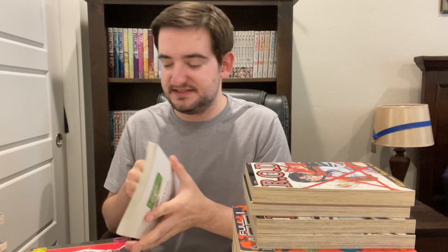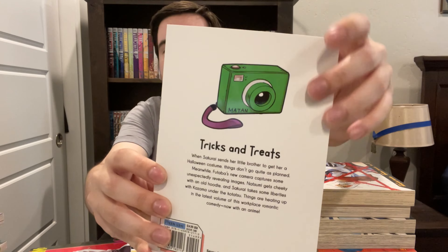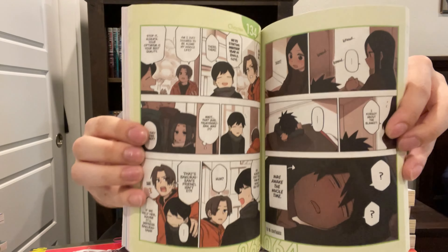Coming up to second to last of the pre-orders and continuations — we've got My Senpai is Annoying, volume 7. I really, really like this series. I watched all the anime already. I think it goes past where the manga is right now, at least in English. Very excited to read this — it's one of my favorite slice of life office comedy series. Very cute, and it's in full color, which is a plus. Not very much manga is in full color. Highly recommend it.